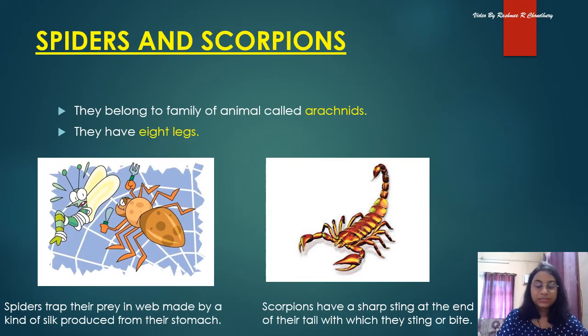Spiders and scorpions are neither insects nor worms. They belong to a family of animals called arachnids. They have eight legs. Spiders trap their prey in a web made of a kind of silk produced from their stomach — they make cobwebs where insects get trapped and the spider eats them. Scorpions have a sharp sting at the end of their tail with which they sting or bite, and it is very poisonous.